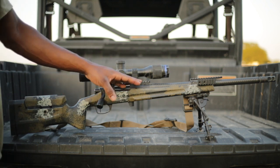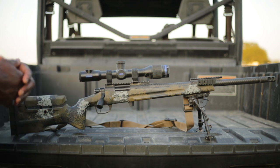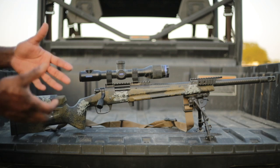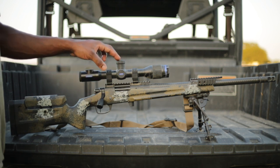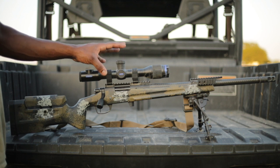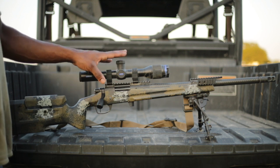We have a LaRue Tactical 0 MOA base. A lot of folks think they have to have a 20 MOA base, but you don't. I've seen guys go past a thousand yards without one. As long as your scope has enough adjustment in it — the Razor has plenty of adjustment to run a 0 MOA base — and that's usually what I run on this rifle.